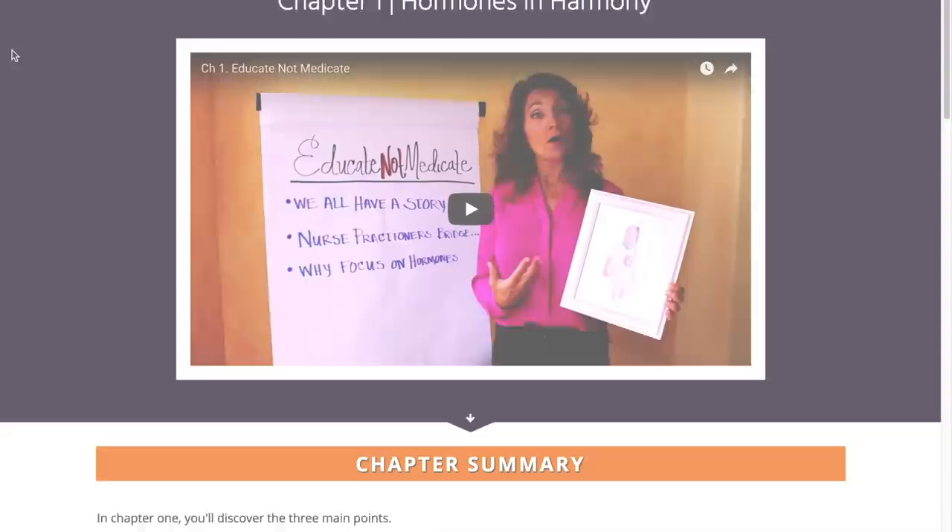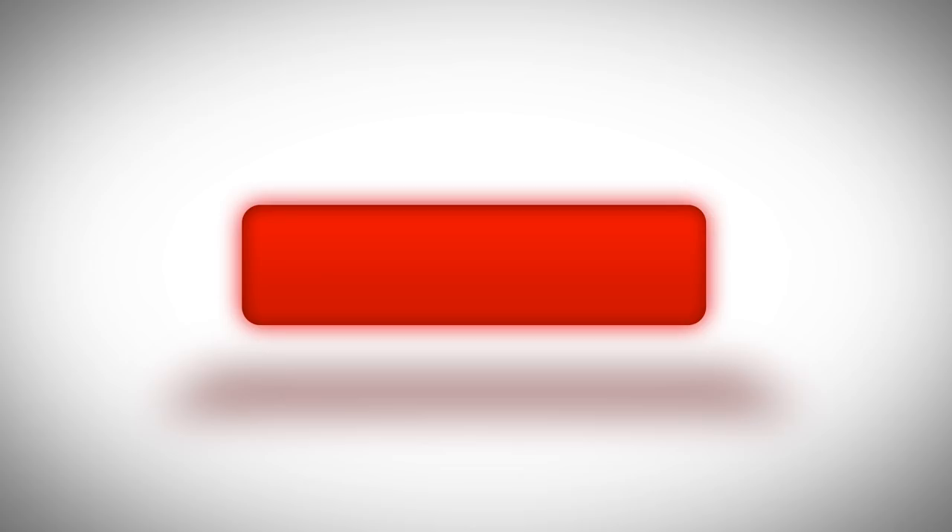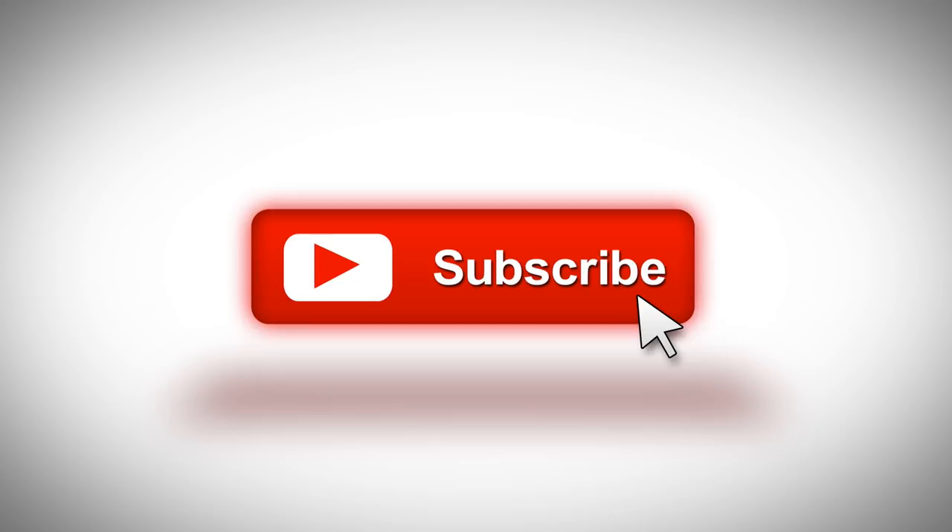Download my menopause checklist to determine where you might be in the change of life. Then get started in my hormone reboot training — I created it for you to discover how to get your hormones balanced naturally, and it's free. Just click the link in the description below this video. Leave your FSH in the comment section below and make sure you sign up for my hormone reboot training. If this video was helpful, be sure to subscribe, share with your friends, and hit the like button so I know to make more videos like this.